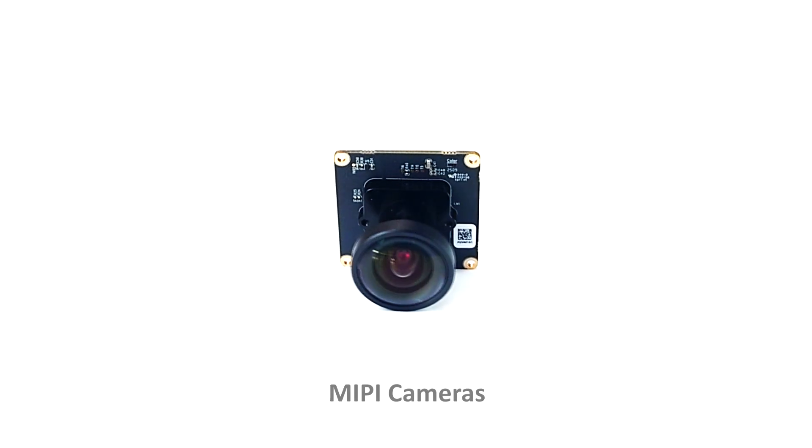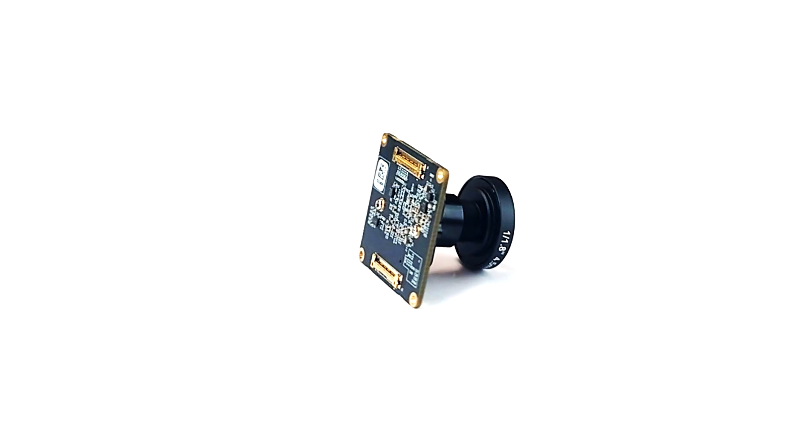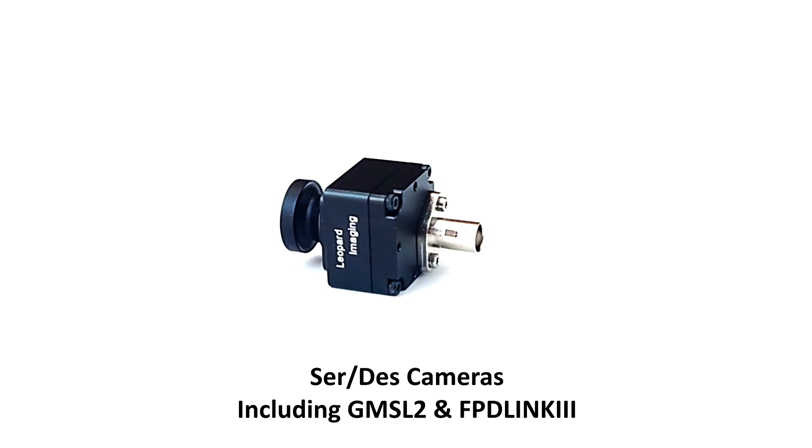We deliver complete camera solutions, from MIPI, GMSL2, and FPD-Link 3 to Holoscan bridge sensors and eval kits, engineered for AI vision.